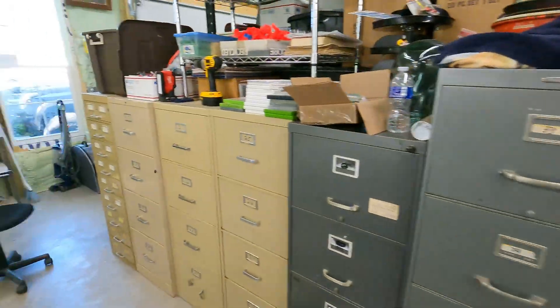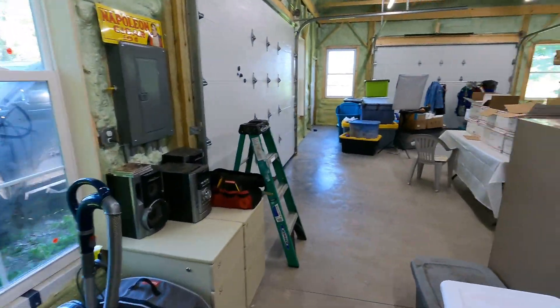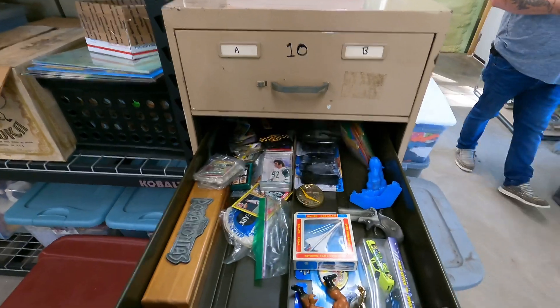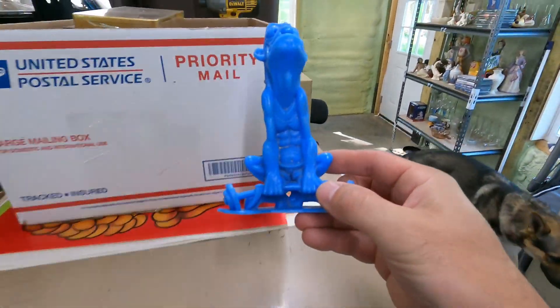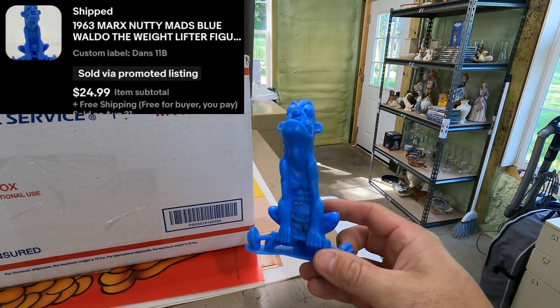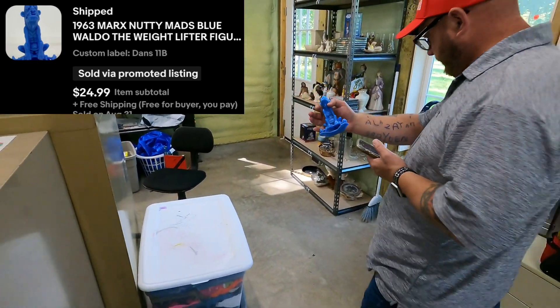Next we've got 11B — one of those Nutty Mads. If you watched a couple days ago, there were a whole bunch that sold. Two of this same one sold before. This is the last of the three: Blue Waldo Weightlifter 1963 Marks Toy Nutty Mads. $25 free shipping.